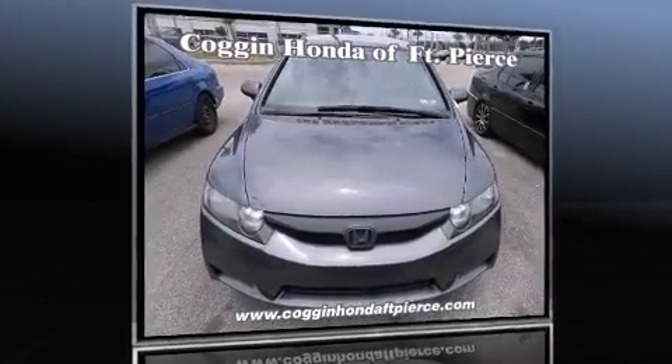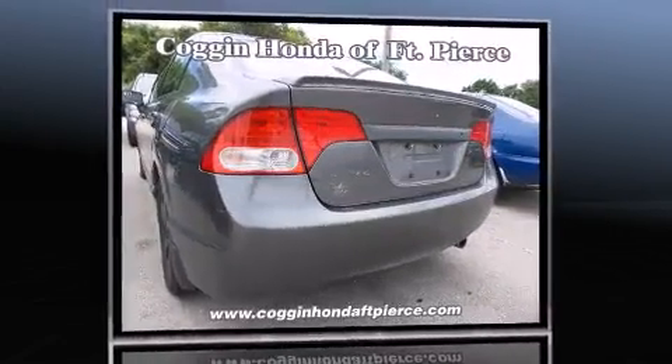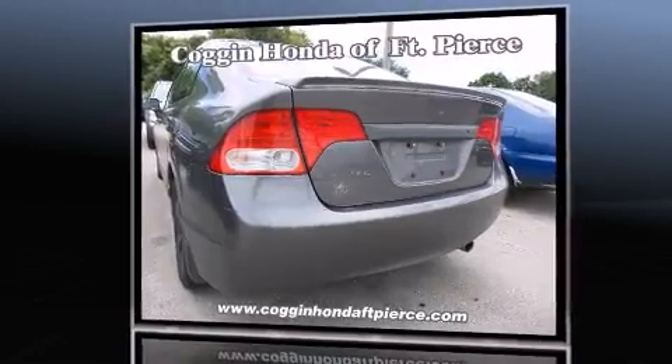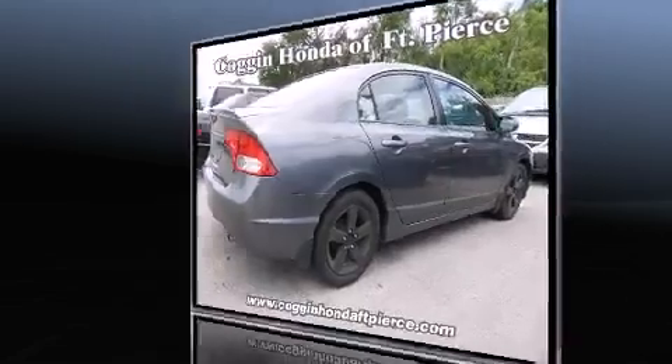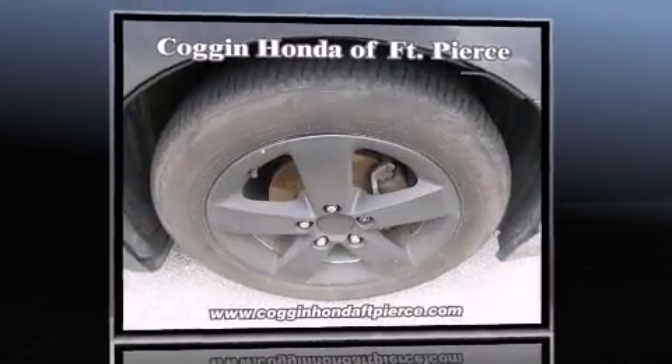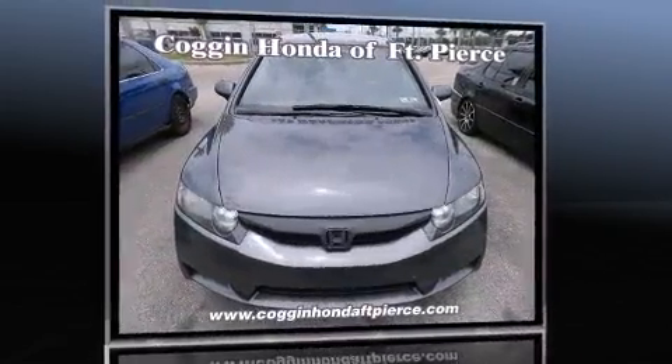Experience driving perfection in the 2009 Honda Civic. This four-door, five-passenger sedan is still under 75,000 miles. It features a standard transmission, front-wheel drive, and a 1.8-liter four-cylinder engine, distinguishing itself from the competition with a range of notable features.